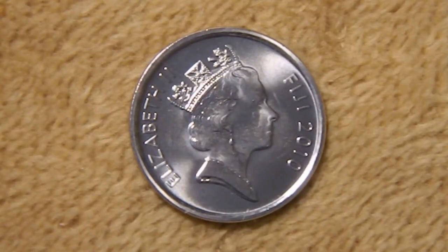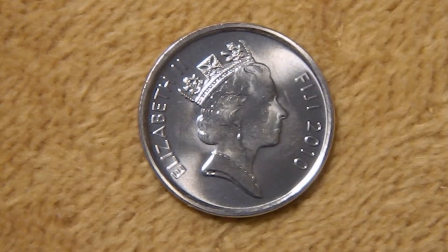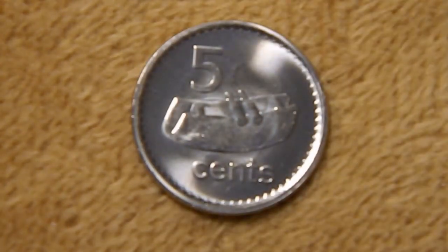First up, we have the five-cent coin, and it's actually just a little bigger than a U.S. dime. During this period, you still had the Queen on the obverse. Around the portrait of the Queen, you have 'Elizabeth II,' 'Fiji,' and the date 2010. On the reverse, you have 'five' on the top, 'cents' on the bottom, and in the middle you have a lolly, which is a traditional drum typically made by hollowing out a log.